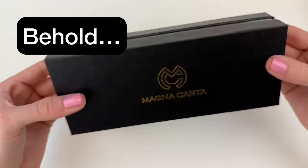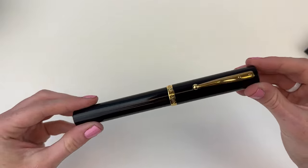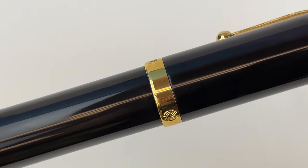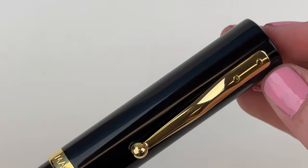You might be about to see the hugest nib in the world. This is the Magna Carta Mag 1000 fountain pen — an October 2023 release. We've already received two shipments of it and we can't keep it in stock. People love this Magna Carta.